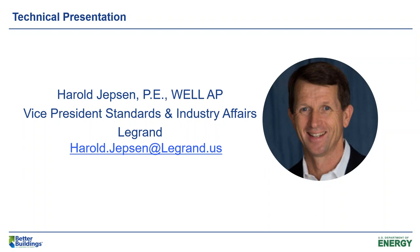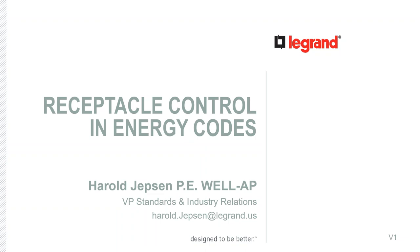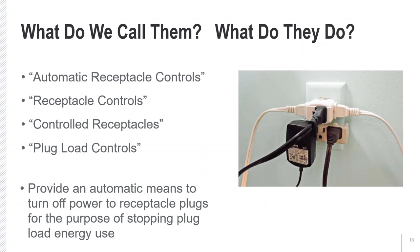Thanks, Kim. As we've documented over the years, the load profile in commercial buildings continues to go down due to new and more efficient technologies and energy efficiency codes raising the standards for how buildings are built efficiently. However, the MELS category is projected to increase — it's the only area projected to increase as a percentage of overall energy use inside a building. A solution to this growing energy use segment is what I'll address: receptacle controls.